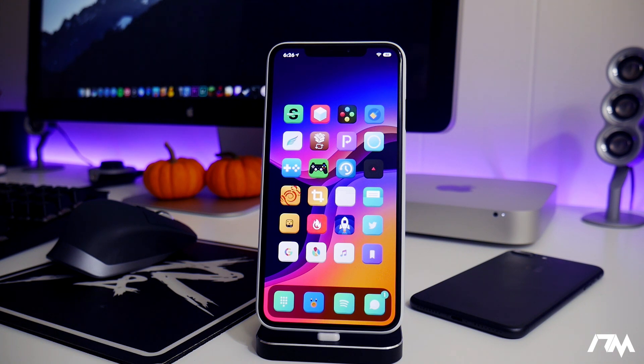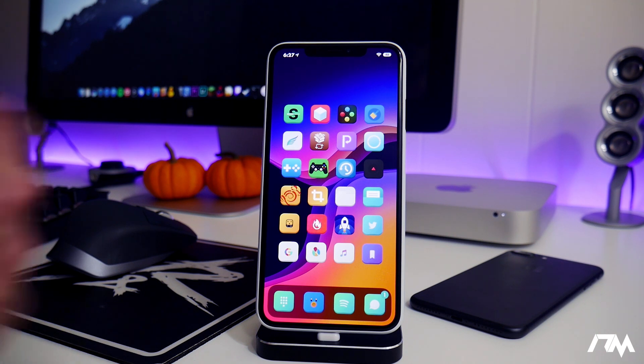The only way Apple can patch it is by coming out with new devices, and they've already done that with the XS, XS Max, XR, and the 11s like I said earlier in the video. But this is super exciting.